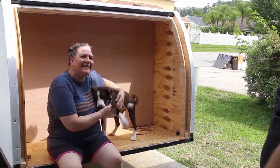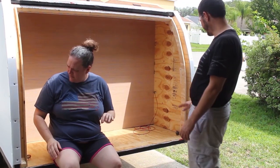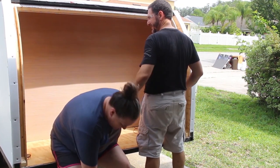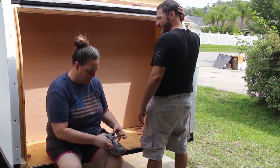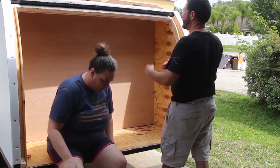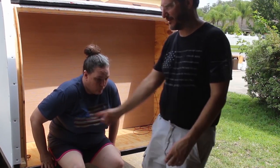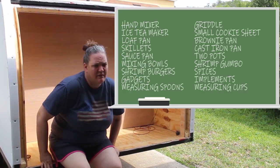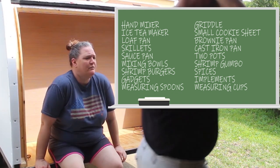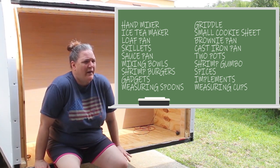The countertop is roughly here, and then you can have as much upper counter space as you want. How much do you want? I was thinking a foot. What are you going to put up there, and what are you going to put down here? I want to bring the hand mixer, the griddle, the iced tea maker, a small cookie sheet, a loaf pan, the brownie pan, the skillets, the cast iron pan.